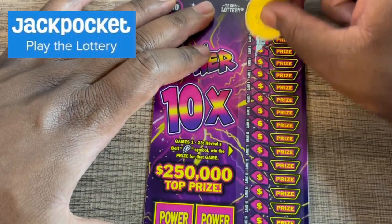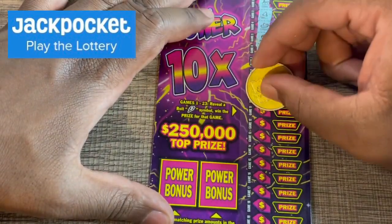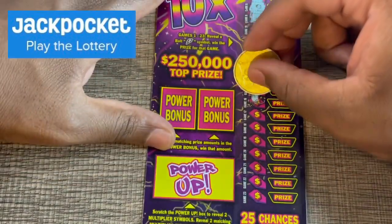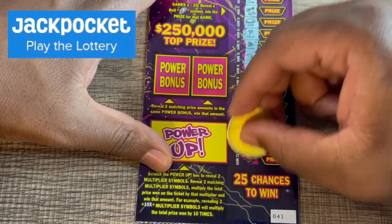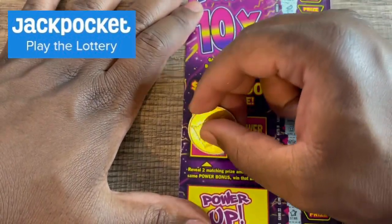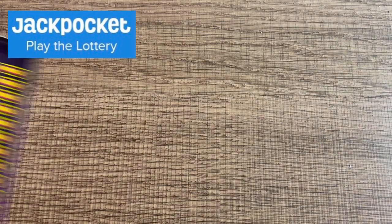Ticket number 41 — need a lightning bolt. Last few games reveal a star and a horseshoe. In the power bonus section we got 30 and 10 — out of 500 would be nice. Nothing on that one either.